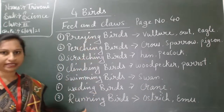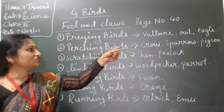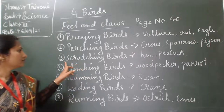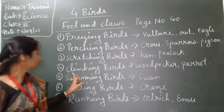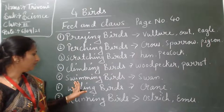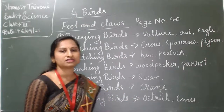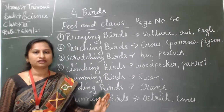Seven features in total: one, preying birds — vulture, eagle; two, perching birds — crow, sparrow, pigeon; three, scratching birds — hen, peacock; four, climbing birds — woodpecker, parrot; five, swimming birds — swan; six, wading birds — crane; seven, running birds — ostrich and emu.